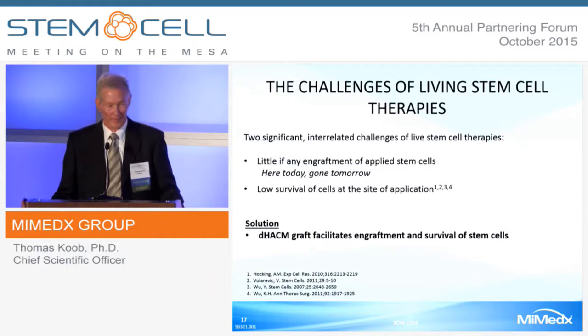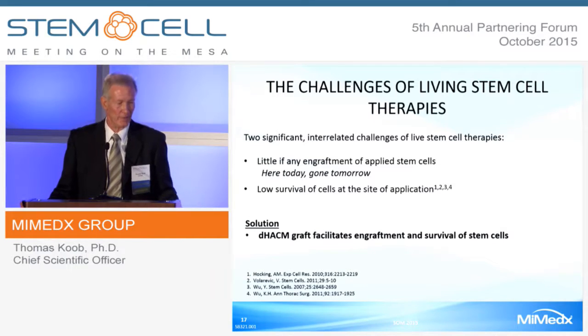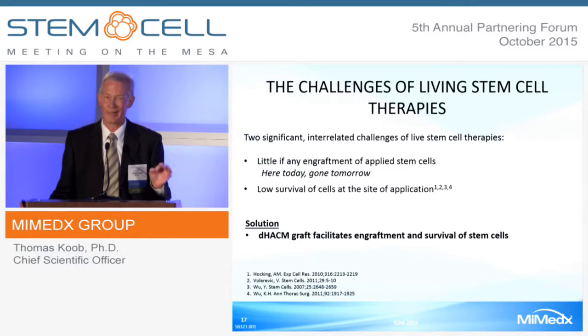Let me digress and talk about the challenges of living stem cell therapies. There are two significant and interrelated challenges, speaking primarily about compromised tissues—chronic wounds, myocardial infarction—where the tissue is not very friendly to live cells. There is little, if any, engraftment in those cases, and a low survival of cells that actually do engraft.